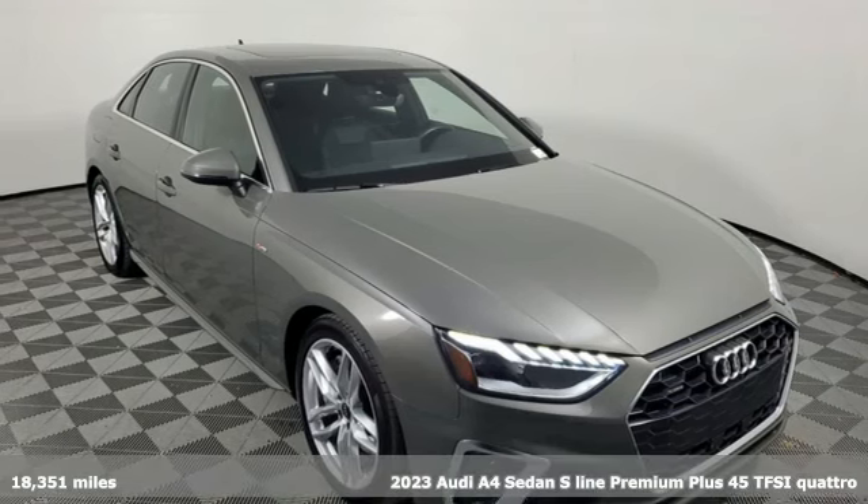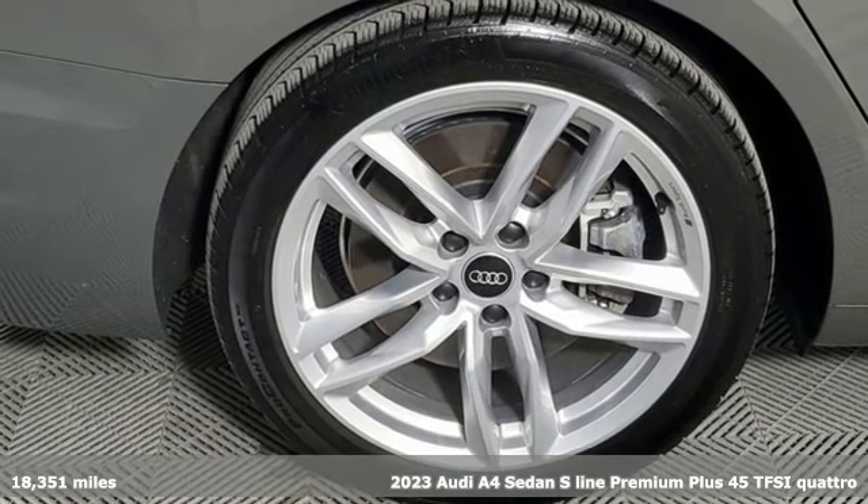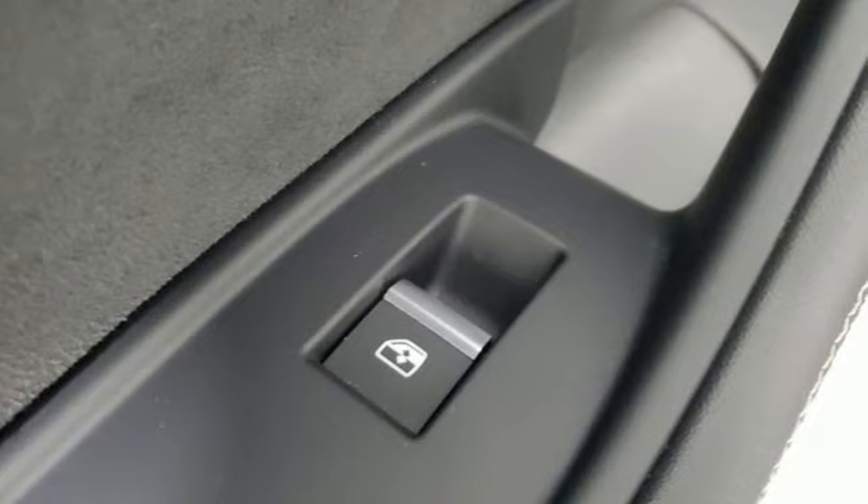Here's a 2023 Audi A4. This captivating A4 is the sedan that over delivers on luxury and performance, and it comes with all the amenities you need.